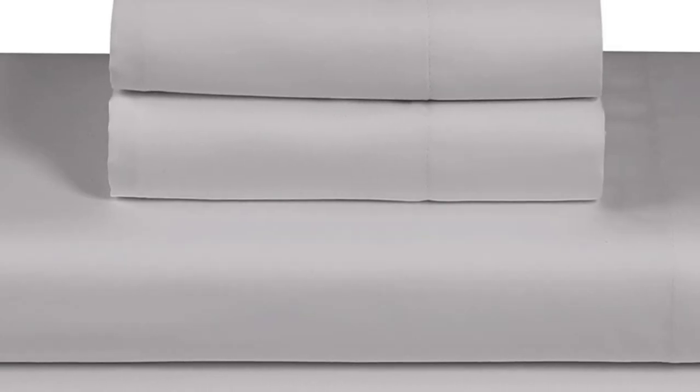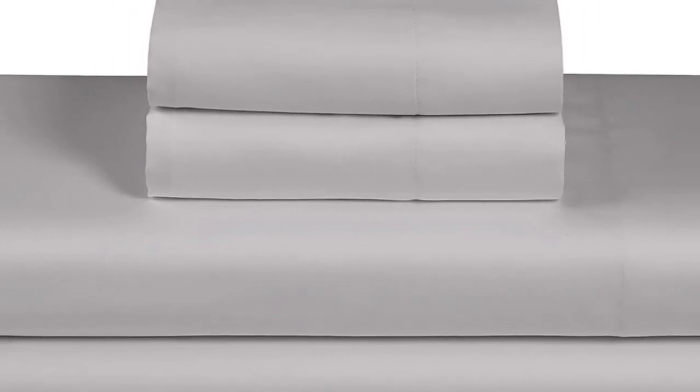With all this in mind, we still consider these a solid, budget-friendly set for folks who like Percale sheets.